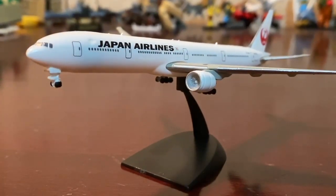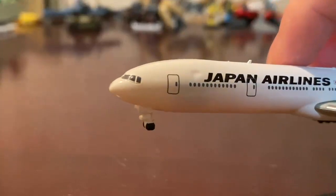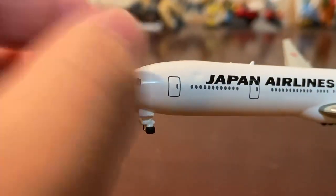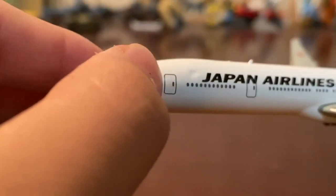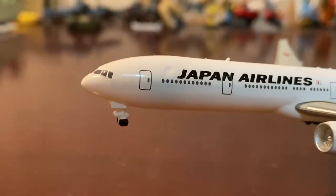This model is pretty beautiful, but there are a few defects, so remember to watch to the end. First, at the nose here, you can see a little — I don't know how to call it.